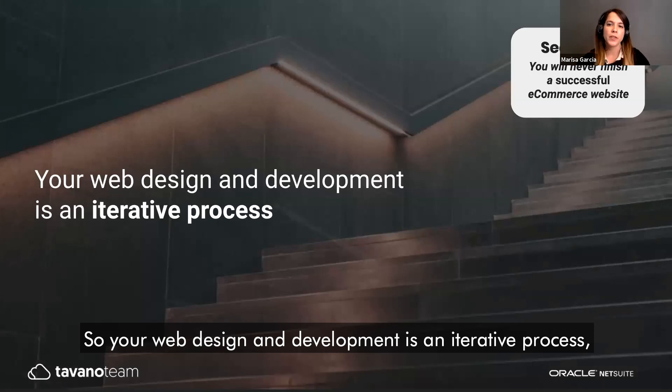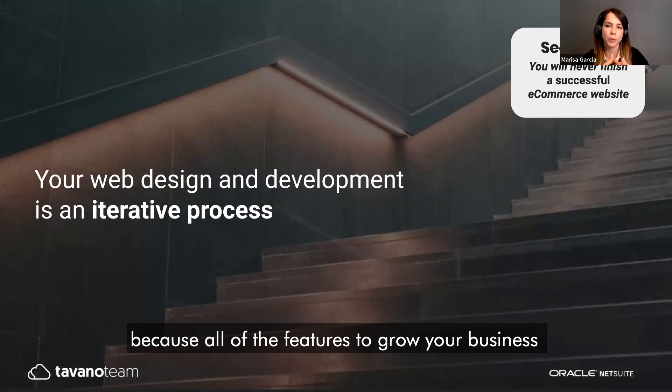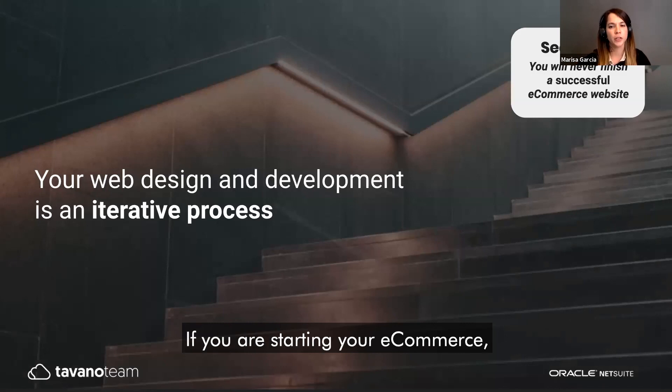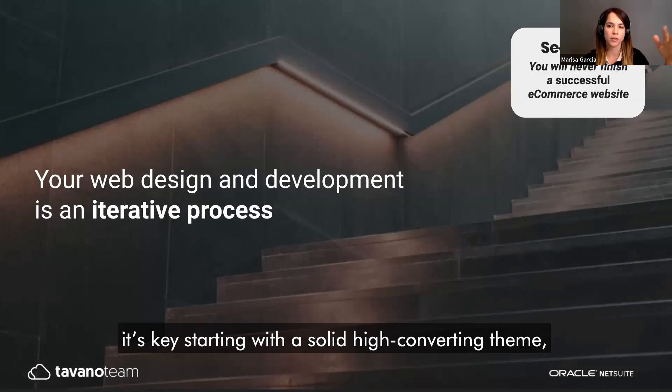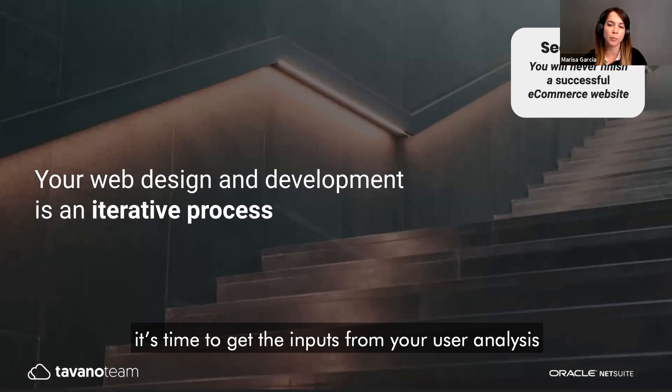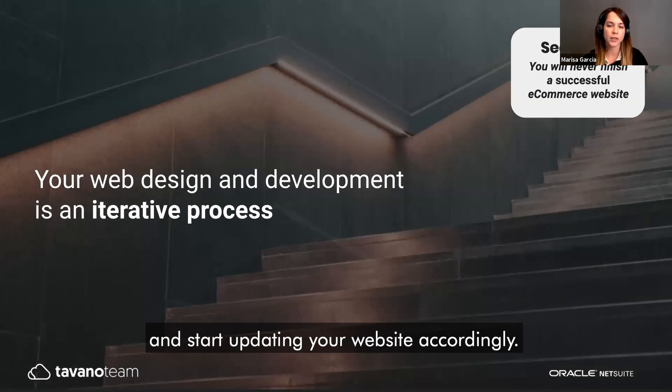Web design and development is an iterative process, because all the features that grow your business respond directly to customer needs in relation with business goals. If you are starting your e-commerce, it's key to begin with a solid high-conversion theme to launch fast and listen to your audience. If you're already in business, it's time to take the inputs from your user analysis and start updating your website accordingly.